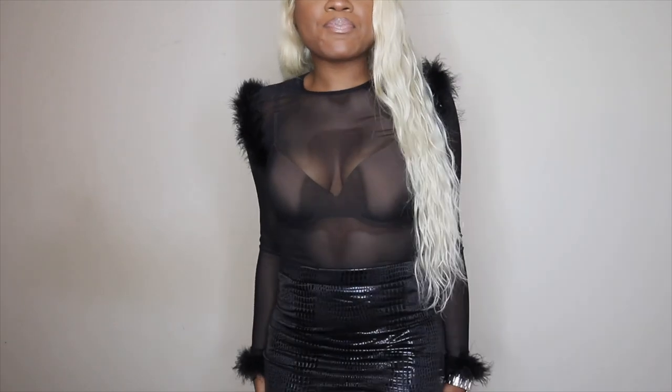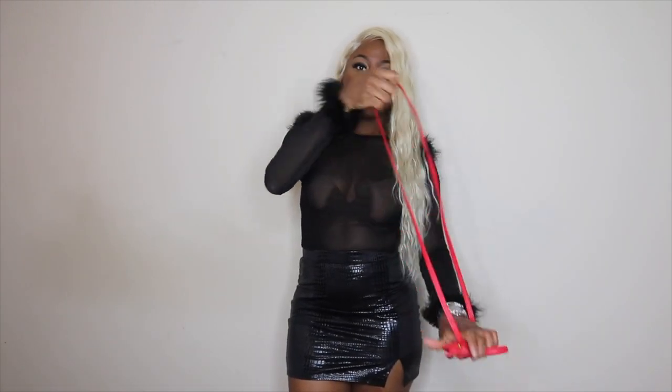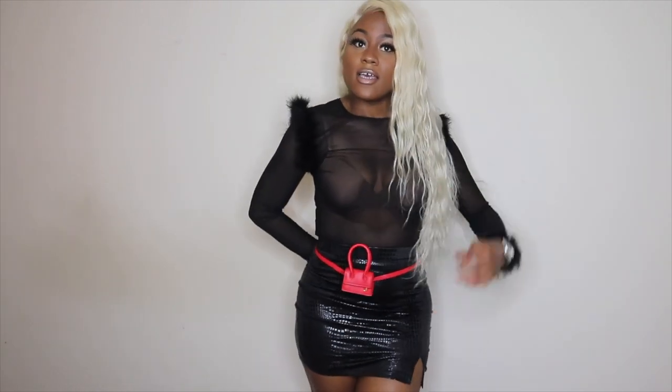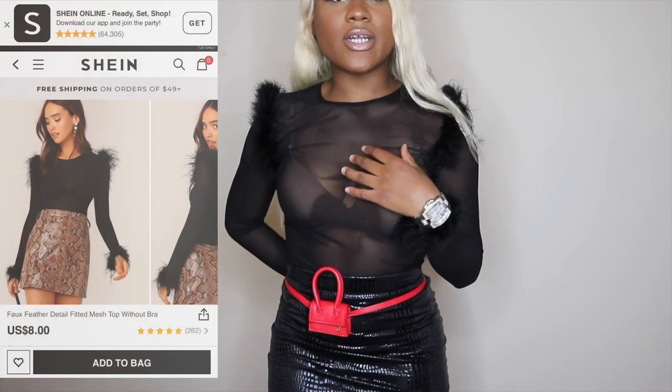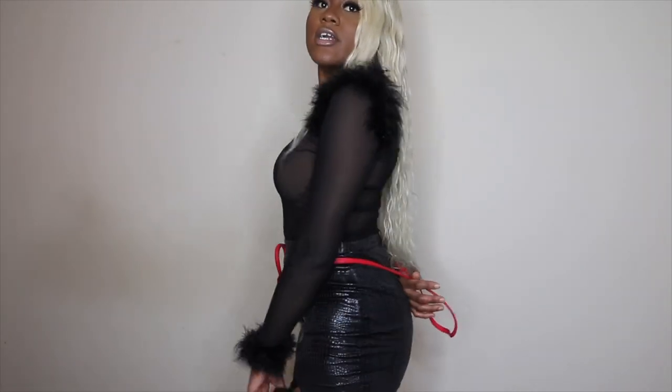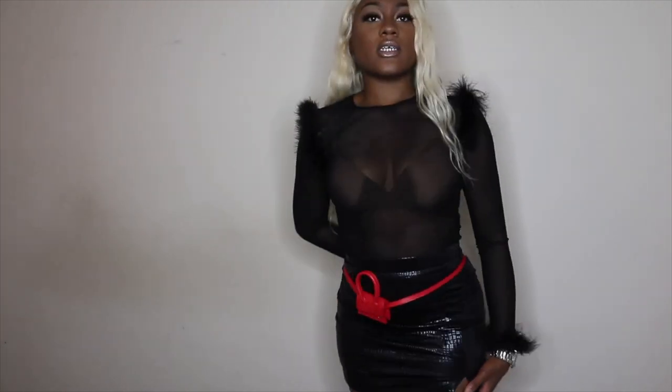I think this is very cute — gives me Clueless vibes. You can pair it with your little mini bag and this time tie it around your waist, and I would wear socks and some black heels. It gives you that Clueless, that 90s vibe. In this shirt I got a small and in the skirt I got a medium, and I think that fit me perfectly — the skirt does stretch, so that's a good look.